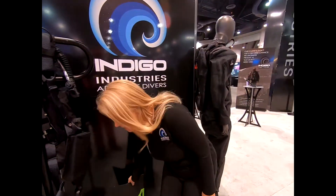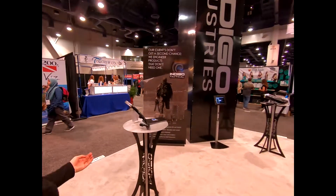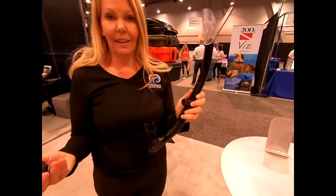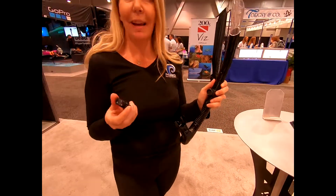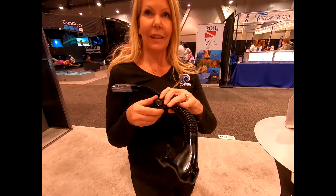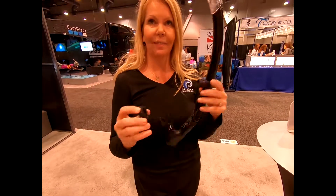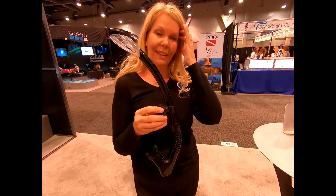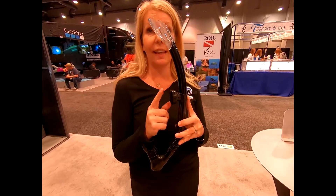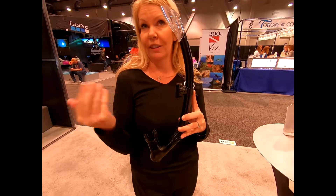Moving over to the snorkel, this product allows you to attach it to your mask. When you're ready, you click it in and then just twist to come off — easy on, easy off. You can buy the whole snorkel or just the Matic attachment piece, which can attach to other snorkels as well.